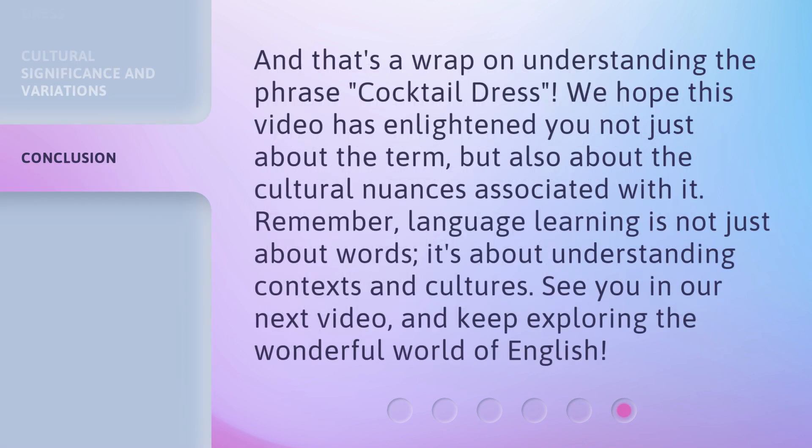And that's a wrap on understanding the phrase "cocktail dress." We hope this video has enlightened you not just about the term, but also about the cultural nuances associated with it. Remember, language learning is not just about words — it's about understanding contexts and cultures. See you in our next video, and keep exploring the wonderful world of English. Thank you.